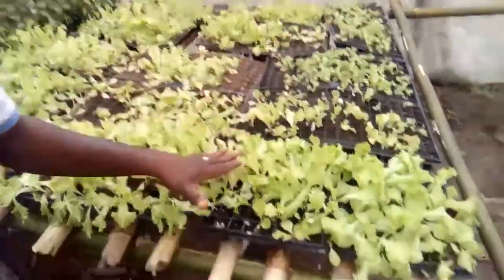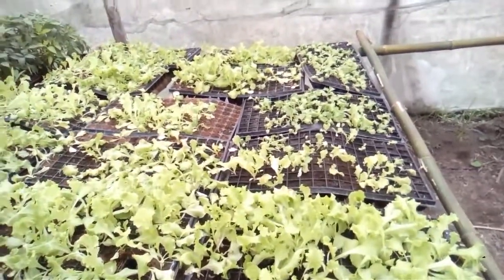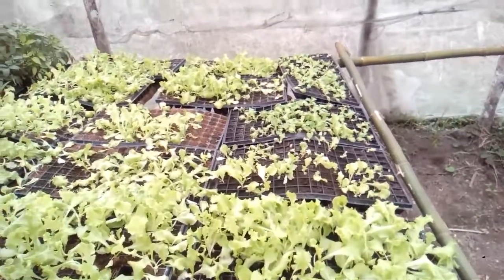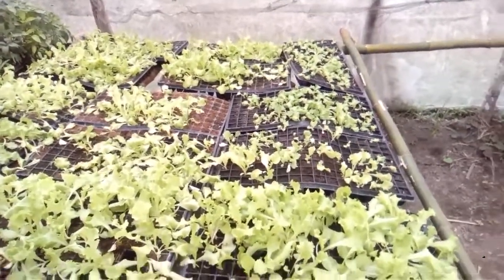Those are the ones grown in compost. This is compost that was bought and imported into the country, so it's supposedly a good brand — from Chile or Brazil, I can't remember now — but one of those agricultural countries.